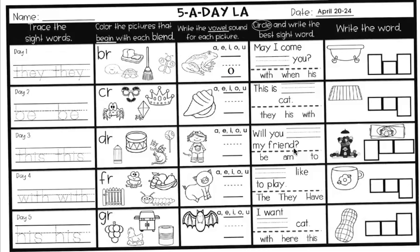The last square, we have a gumball machine and sticks of gum. Write what you hear: G-U-M. Gum.